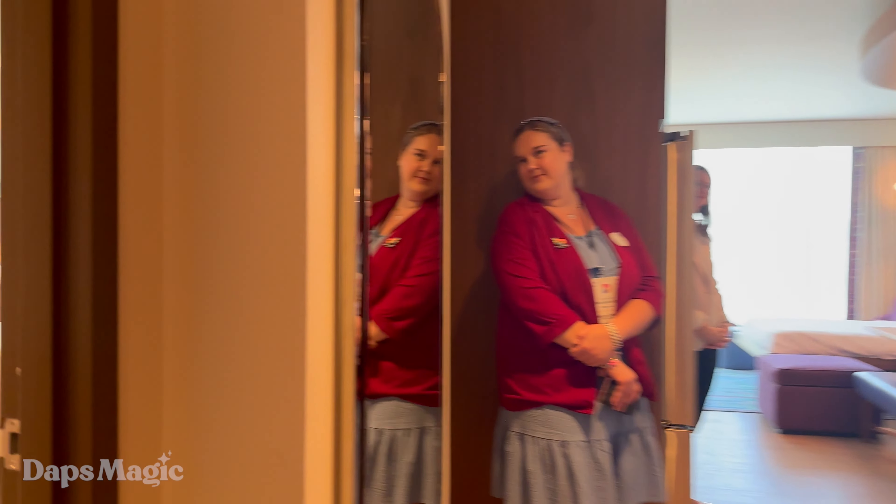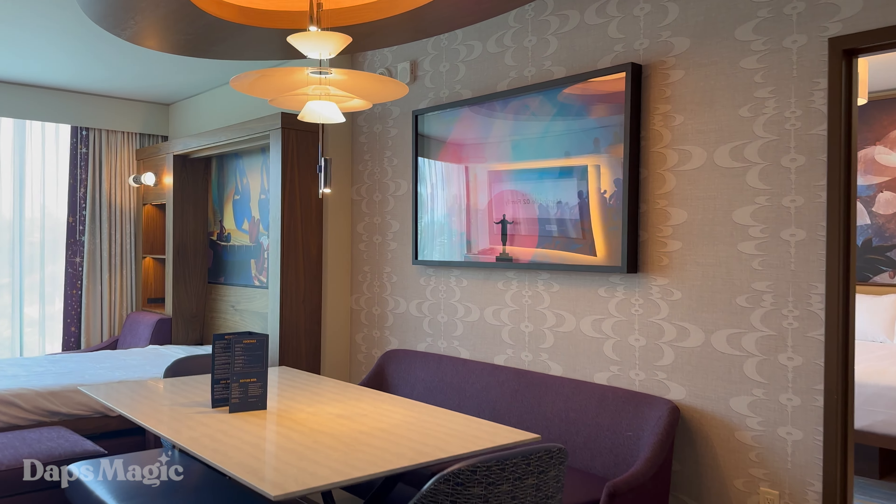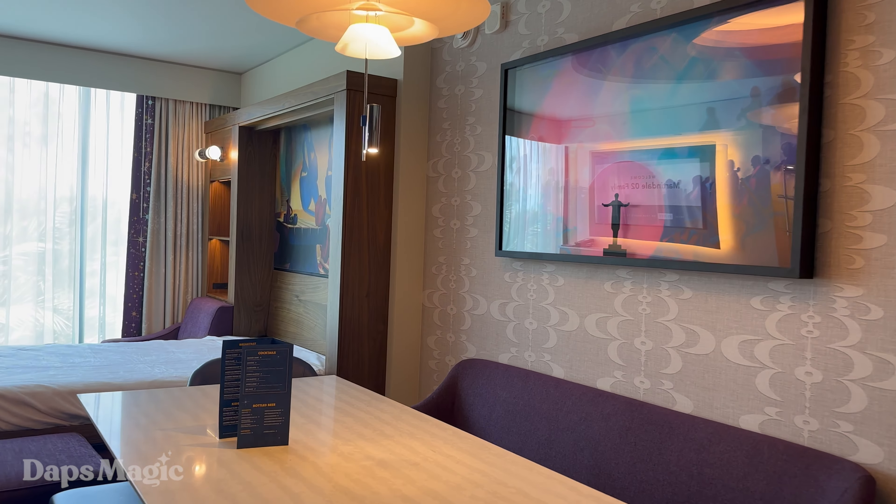Welcome to a two-bedroom villa here. We've got a Fantasia-themed villa, and Amy is here and can talk all things magic.